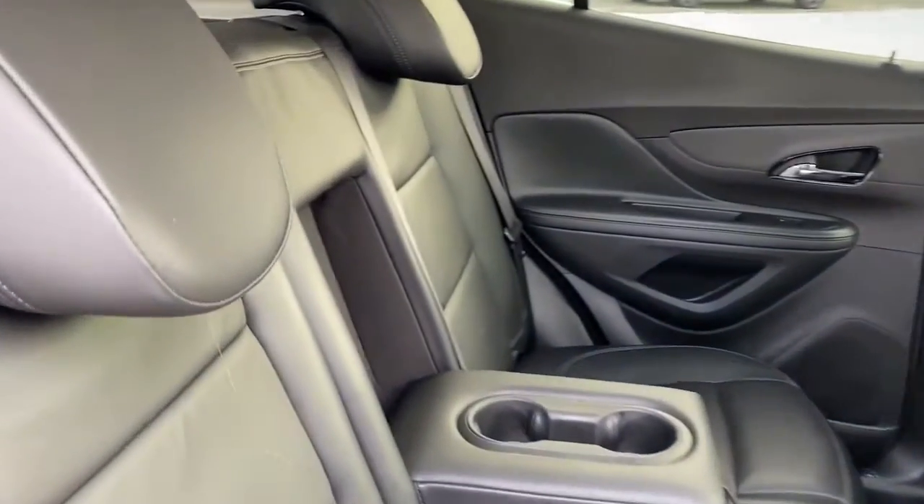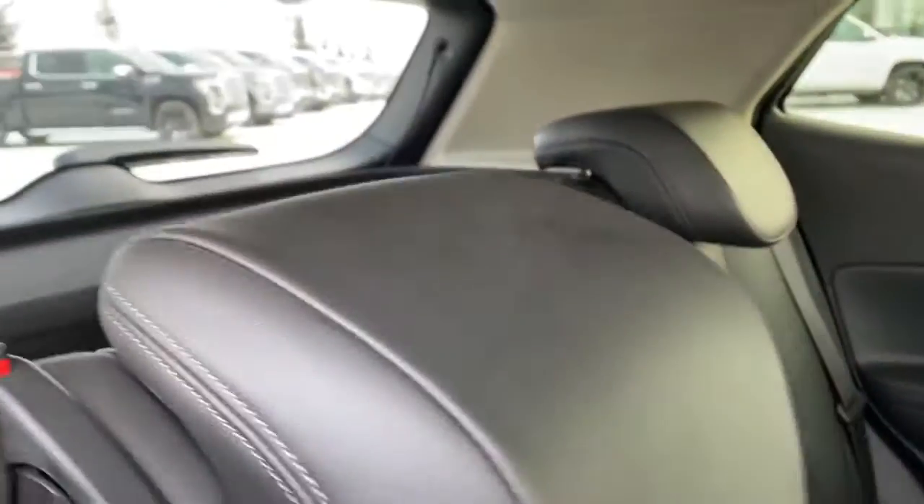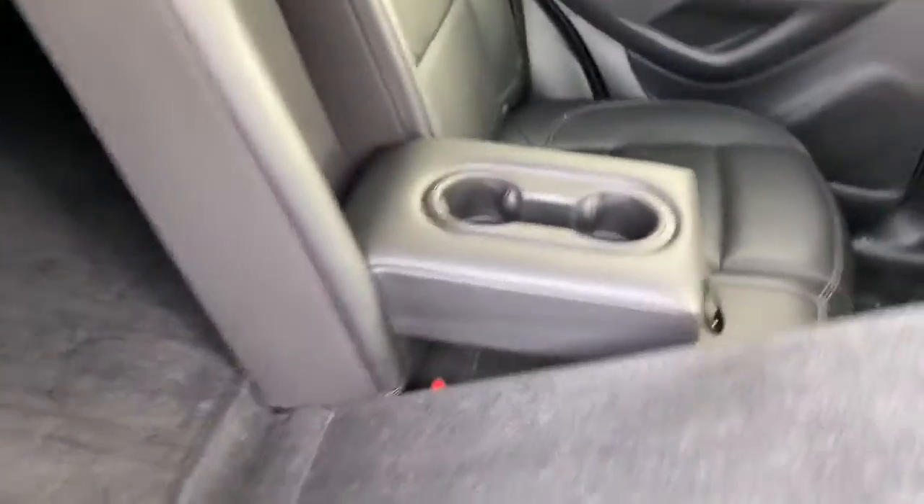And if we need additional space for those longer, larger items in the trunk, we simply fold these rear seats down.